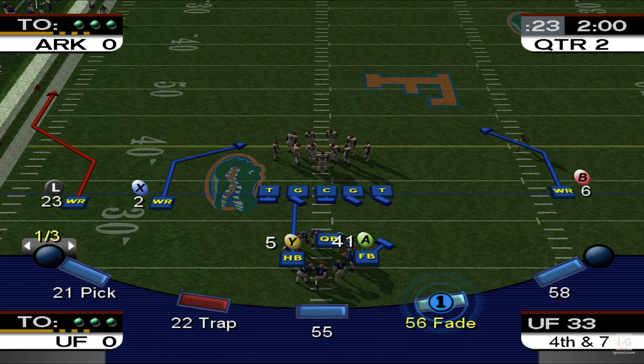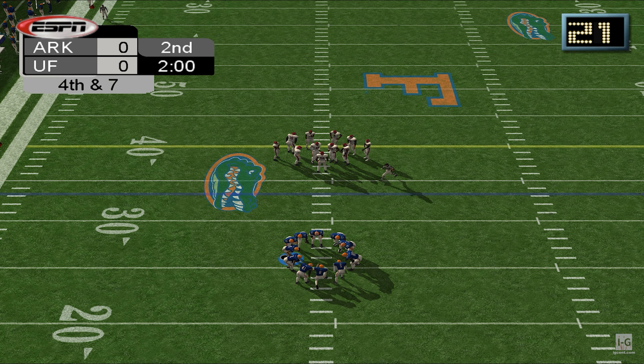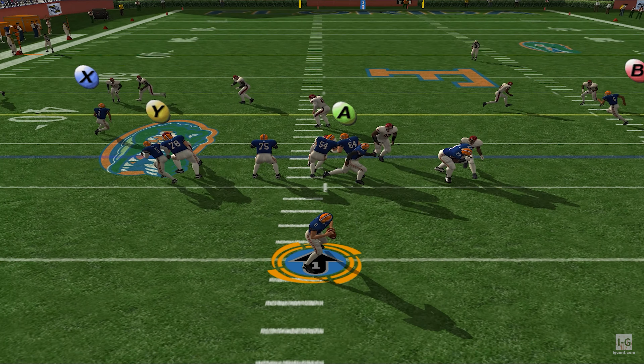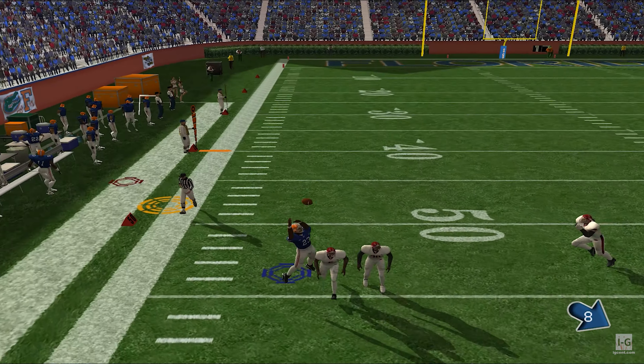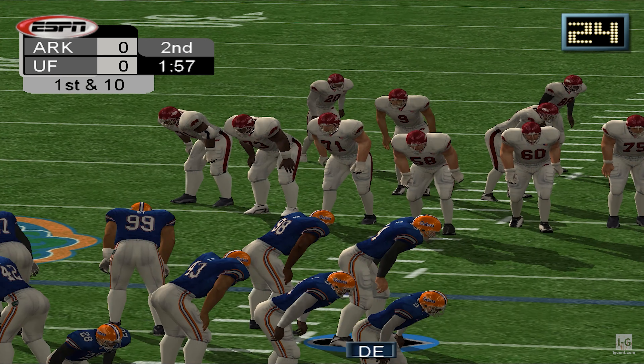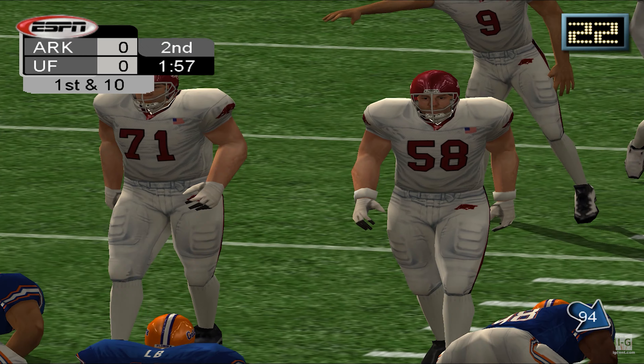Number 93 gives the signal and we're ready to start. Bad kick. Number 4 will take it out. Number 31 doesn't let that return get far — he got there in a hurry and put the return man on the turf.